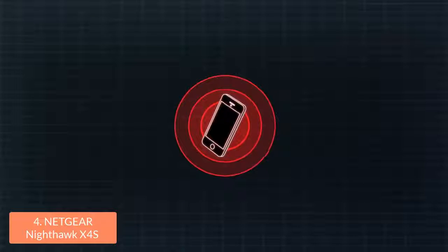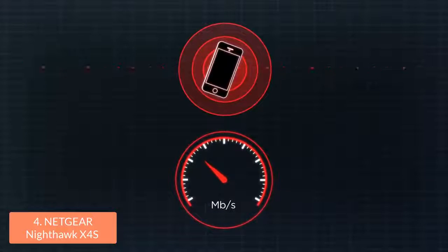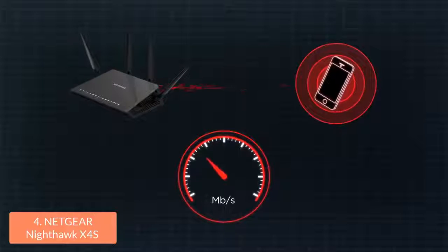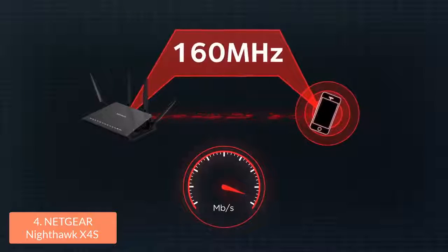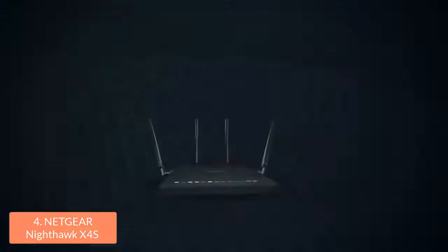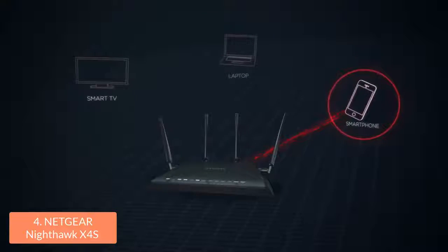When you combine this processor with this technology, you will get smoother streaming and a really fast download speed. There will be no place in your house not covered by this router's signal, thanks to its 4 performance external antennas and beamforming technology. You can also take advantage of the dynamic Quality of Service feature, with which you can prioritize bandwidth to your applications such as games or video streaming. This router can also be controlled by your smartphone via its app, equipping you with capabilities such as monitoring and controlling your home network from your smartphone or tablet.